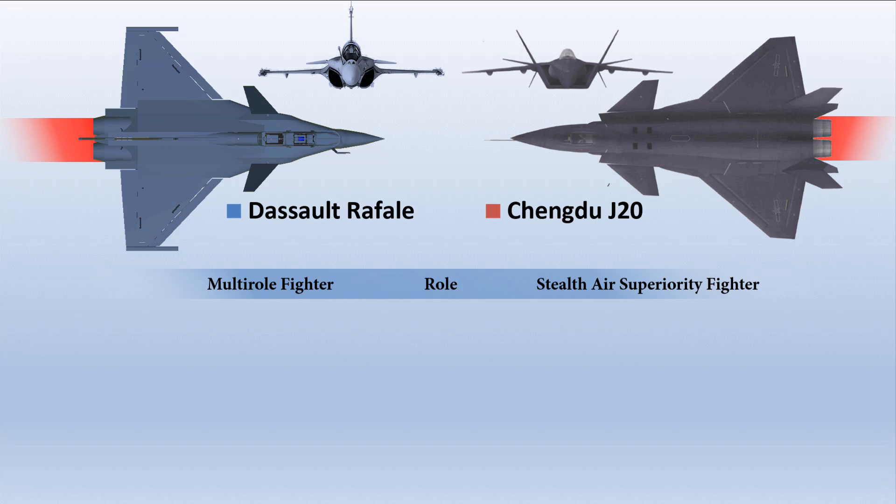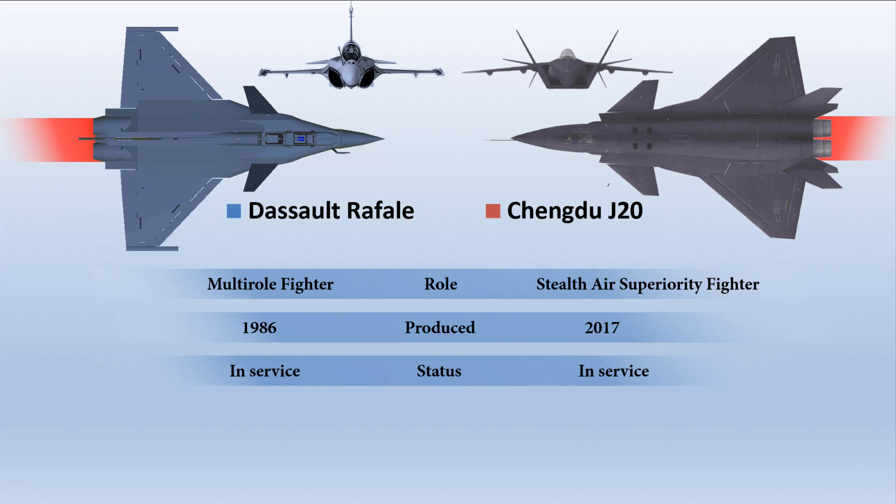The Chengdu J-20, on the other hand, is a single-seat, twin-jet, all-weather stealth fifth-generation fighter aircraft developed for the People's Liberation Army Air Force by China's Chengdu Aerospace Corporation. It is also known as the Mighty Dragon. The J-20 is designed as an air superiority fighter with precision strike capability.